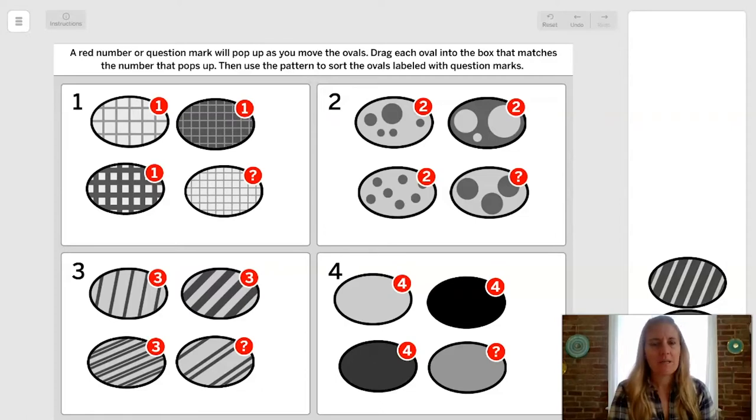What about this oval — one, two, three, or four? Probably number one. And this one — let's put it in number two. Because we started to see a pattern, we could decide where to place the ovals with the question marks. If you want, pause right now and draw all the ovals so you can see how each pattern makes a difference.